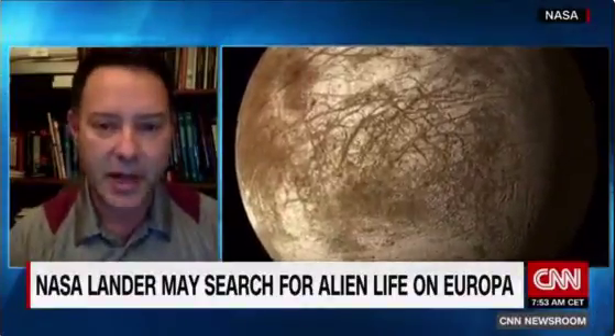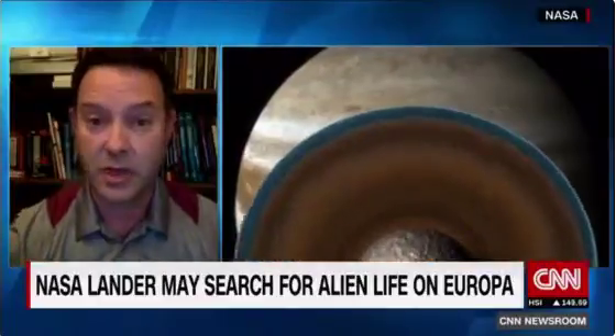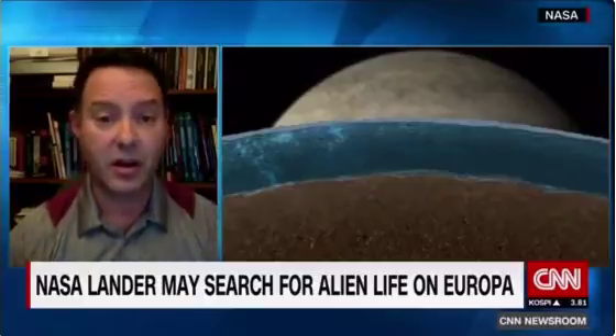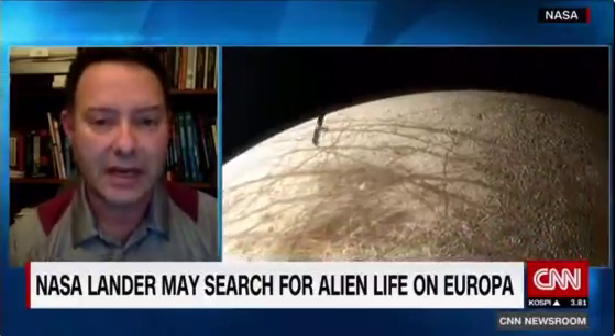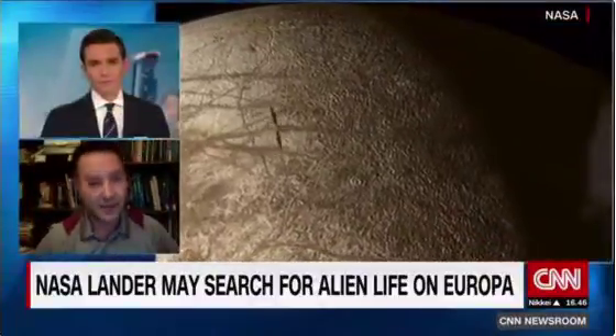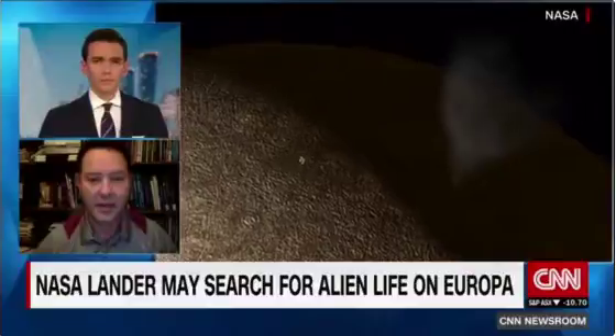Below that icy crust — maybe 10, 50, or 100 kilometers down, we don't really know — there's an enormous liquid water ocean, probably larger than all of Earth's oceans combined. The hypothesis is that there's more water on Europa than on planet Earth, and it seems to be supported by the data we have, though we've never landed on the surface or been up close to Europa.